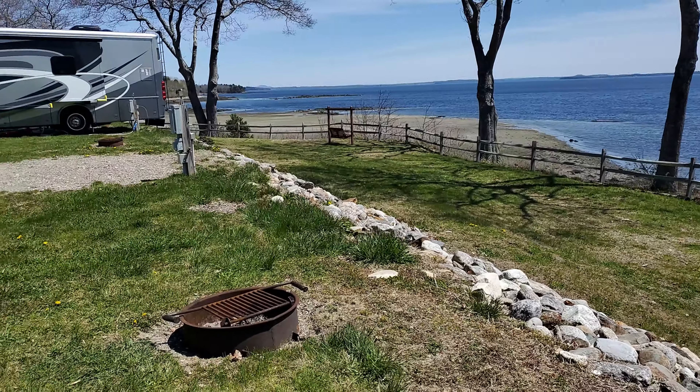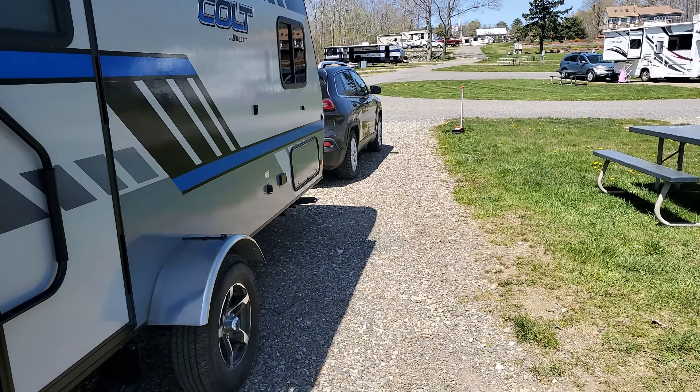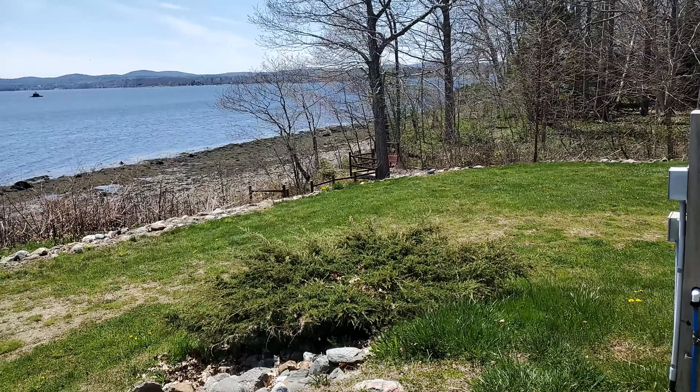All right, so here's our spot, and our little camper made it, no problems. Look at our site! There's our power, and this is home for the next three days. We've got a private beach — absolutely lovely.